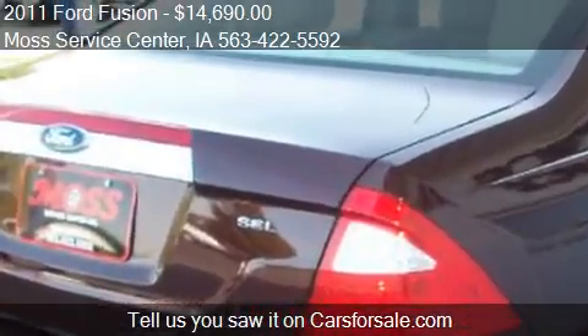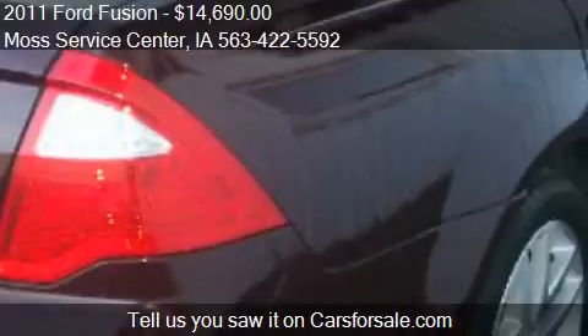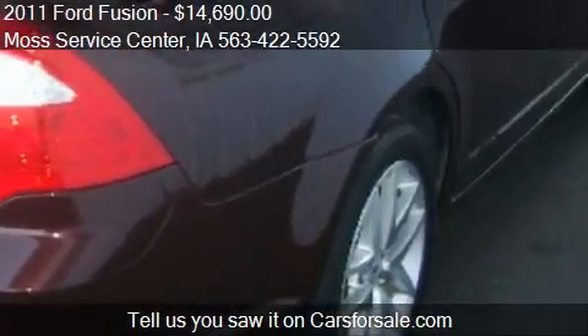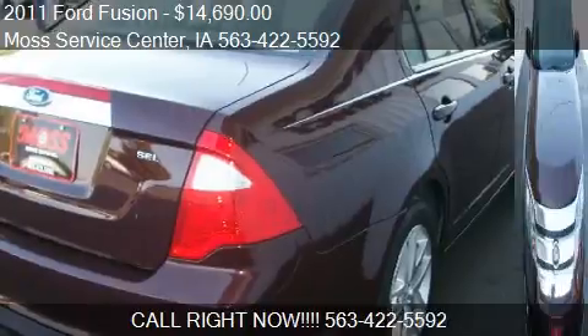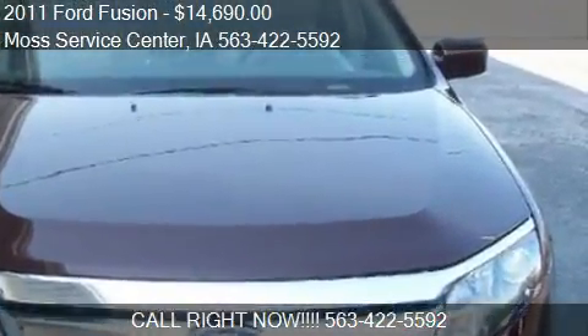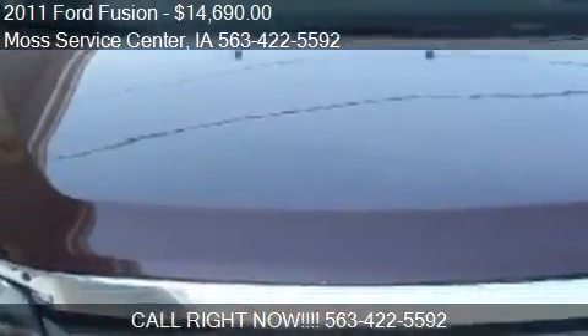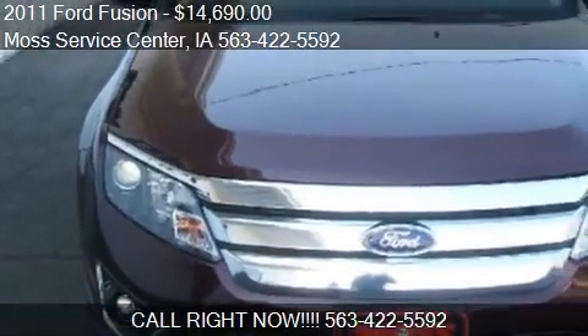Call us at 563-225-592, or stop by our lot. Find us at 610 Highway 150 South in West Union, Iowa, on our website, or check us out on carsforsale.com.